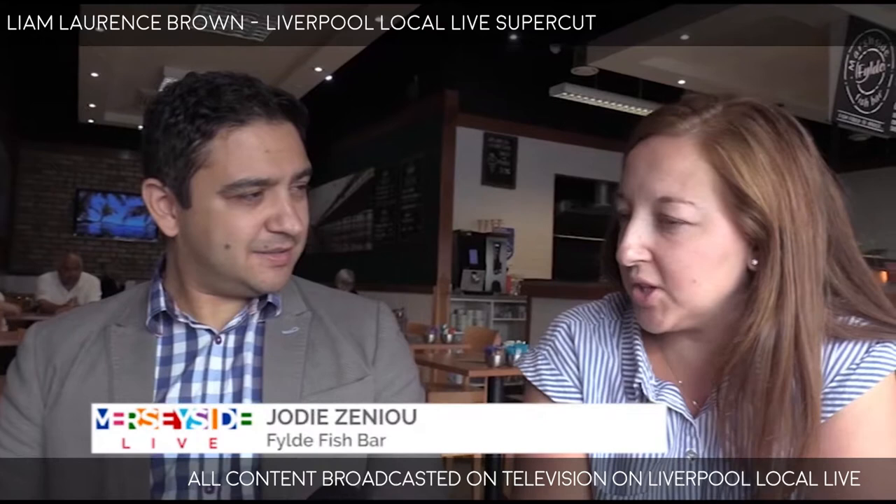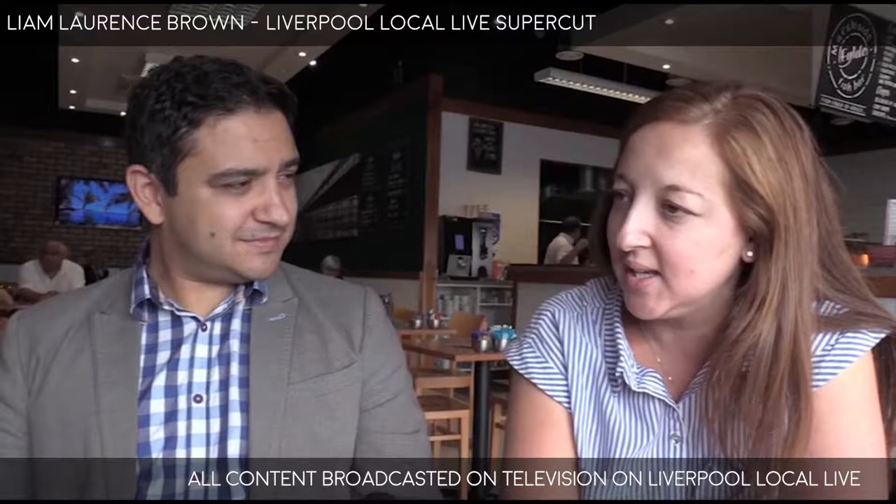You've recently been nominated for an award - just tell me a bit about that. Basically we've been through this process before. You first do an application - last year we got the top 10. You do an application, get nominated, there's a top 60, then we've had mystery shopper visits to get to top 20 and then top 10.